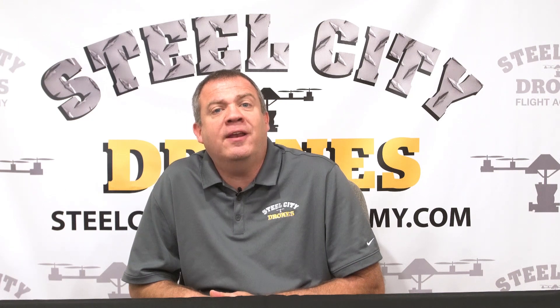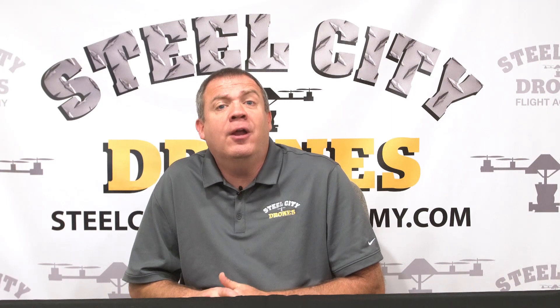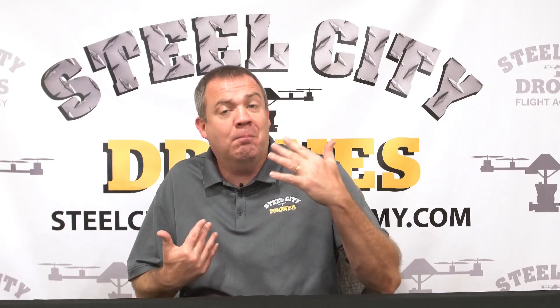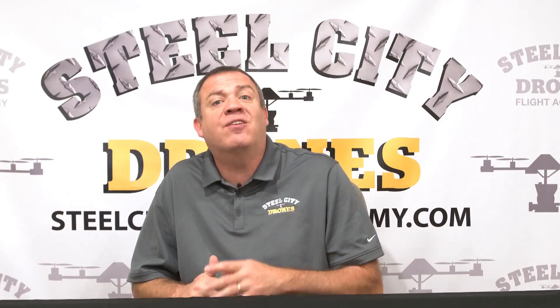Hi, this is Dave King, President and CEO of Steel City Drones and Steel City Drones Flight Academy. The video you're about to watch was filmed back in February before the coronavirus reached the levels that it has. We would like to continue with new, fresh content, so anything you would like to see or ask, please let us know. We want to create as much content as possible. So with that said, enjoy this video and stay safe.